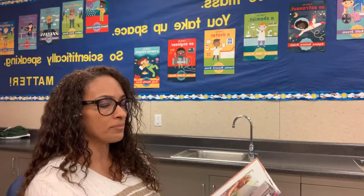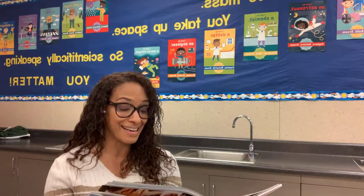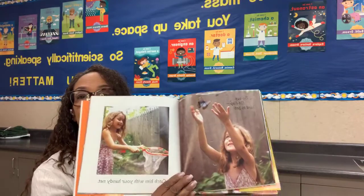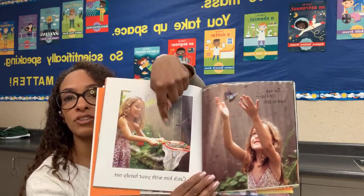Zig, zag, flip, flap, hard to get — catch them with your handy net. So what is she catching? Right over here. And what is she using?